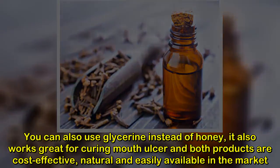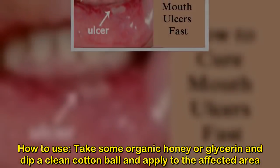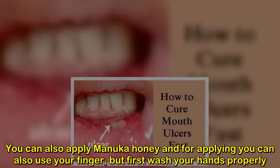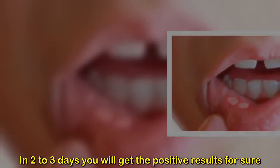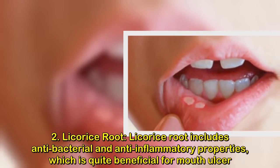How to use: take some organic honey or glycerin and dip a clean cotton ball in it, then apply to the affected area. Leave it on and repeat this process three to four times a day. You can also apply Manuka honey, and for applying you can use your finger — but first wash your hands properly. In two to three days you will see positive results.